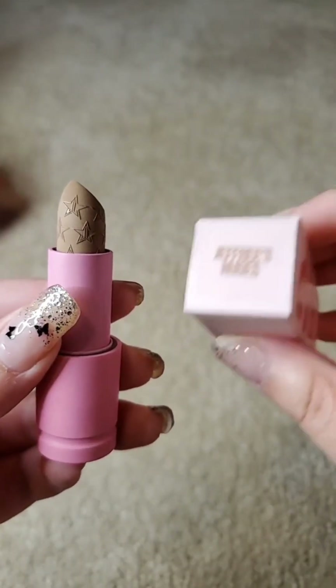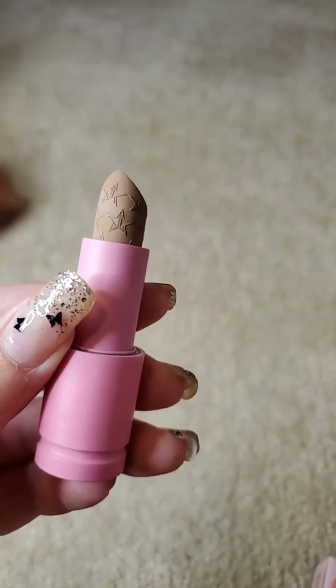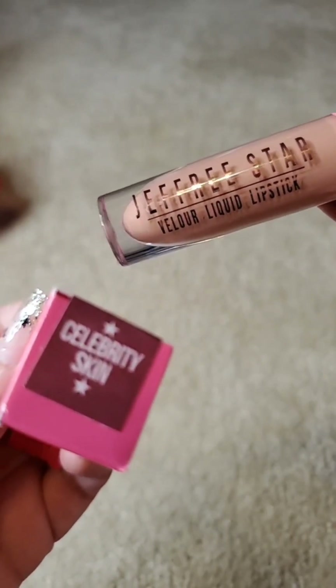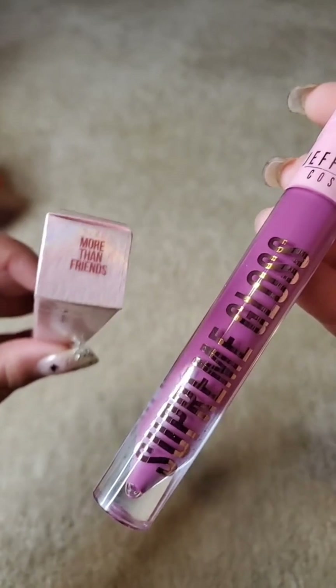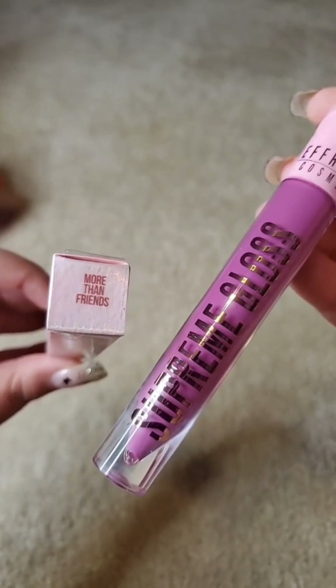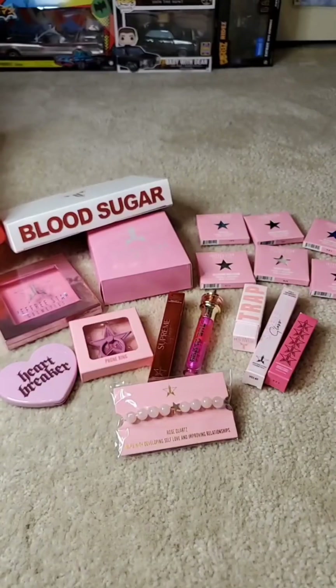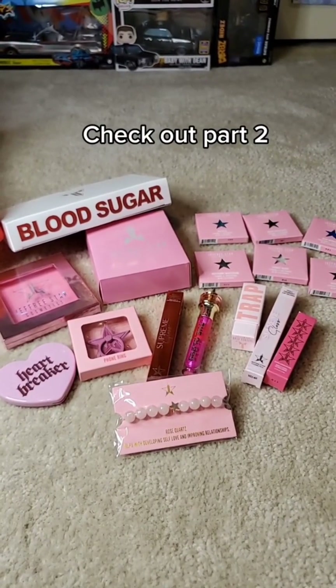So this is Velvet Trap in the shade Jeffree's Nudes. This is the Velour Liquid Lipstick in Celebrity Skin. And this is the Supreme Gloss More Than Friends color. This is the exclusive Supreme Gloss color of Fatality. That's all we got in our Deluxe box.